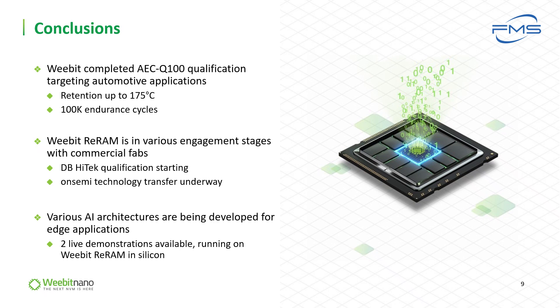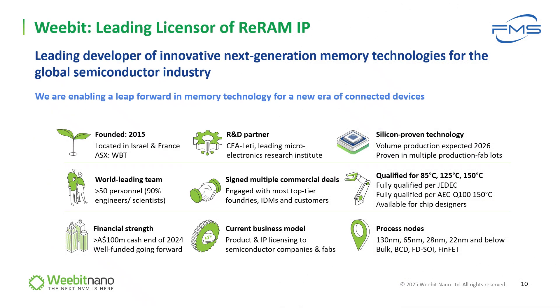In addition, we are developing our AI capability for edge applications, where we have already demonstrated two AI demos using our ReRAM. This concludes my talk, summarizing Webit's position as a leading licensor and developer of innovative ReRAM IP for a new era of connected devices. Thank you very much for your attention.